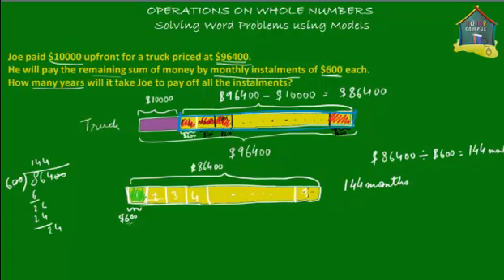This last box here will be number 144. But the question asks how many years. We know it will take Joe 144 months — so we divide by 12, because each year has 12 months. 144 months divided by 12 equals 12 years. That's how long it will take Joe to pay off all the installments — 12 years.